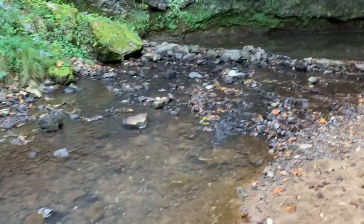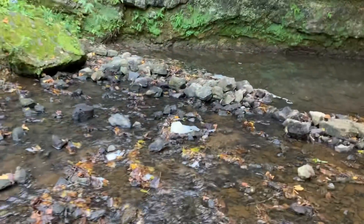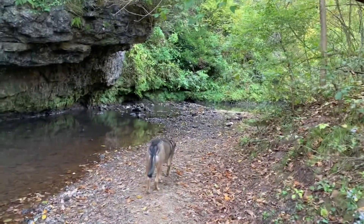It looks like somebody built a little dam down here, and on the way in I noticed there's a few dams built here and there for people to run their equipment. So we've got quite a walk — we're going to get boot scooting here.